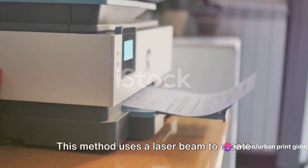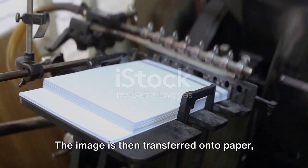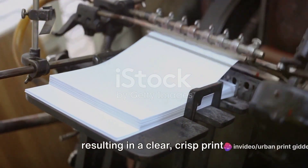for instance. This method uses a laser beam to create an image on a drum. The image is then transferred onto paper, resulting in a clear, crisp print.